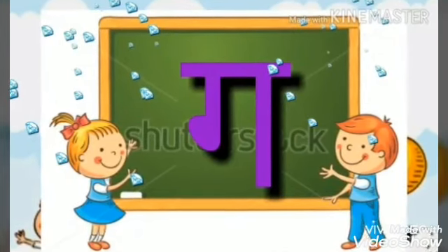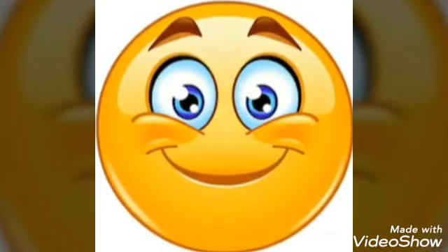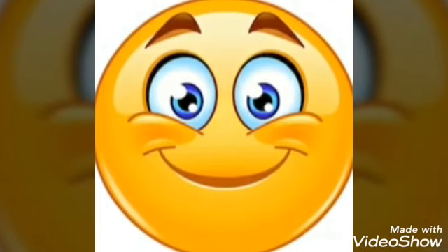The phonic sound of letter G is G. Let's see the things that begin with letter G.